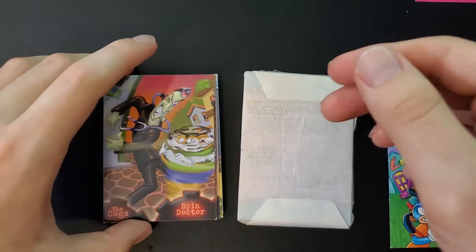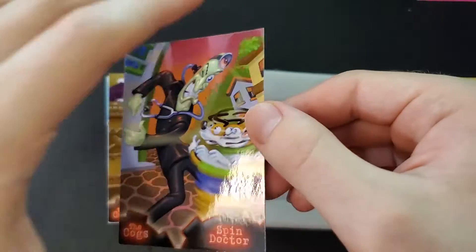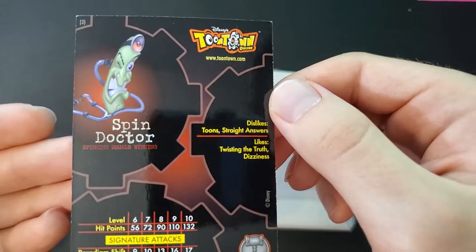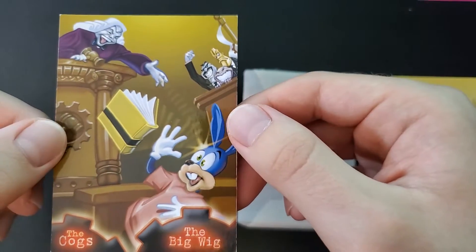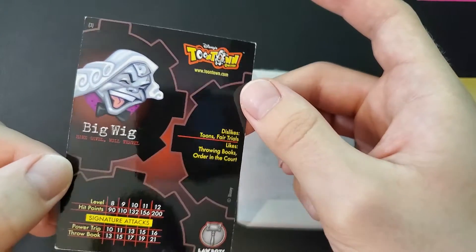Oh, this is the Spin Doctor — another one of my favorite cogs. I remember when I first started playing Toontown and would enter buildings in Toontown Central — everyone going sad — and the Spin Doctor was the one who would deal the final blows typically in those buildings. And here's the Big Wig — so this is the Lawbot line.